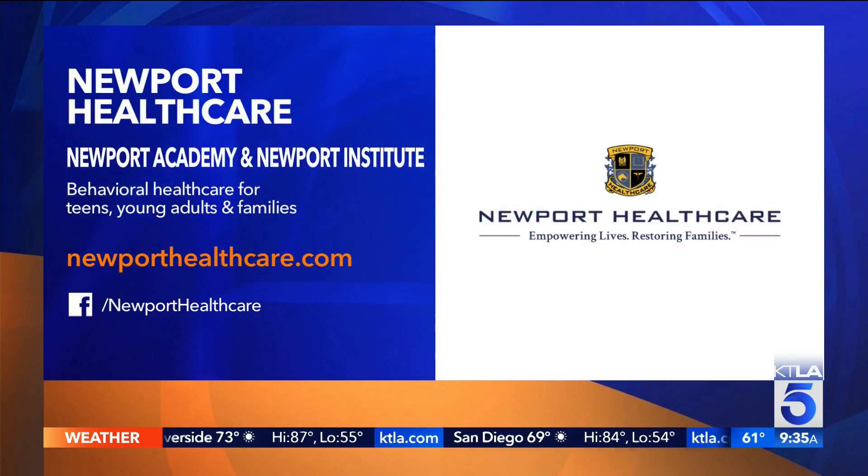It's just terrifying. Thank you so much for sharing your expertise with us. For more drug treatment resources, you can visit NewportHealthcare.com. We'll be right back.